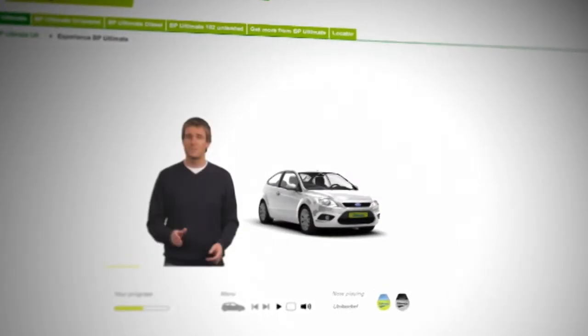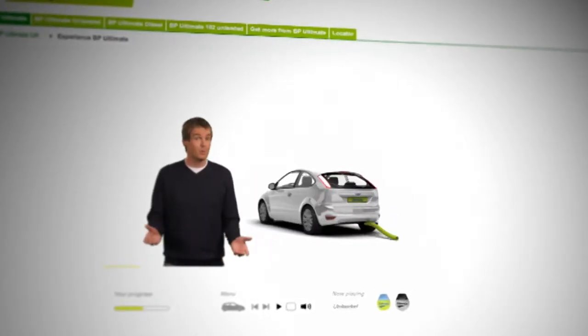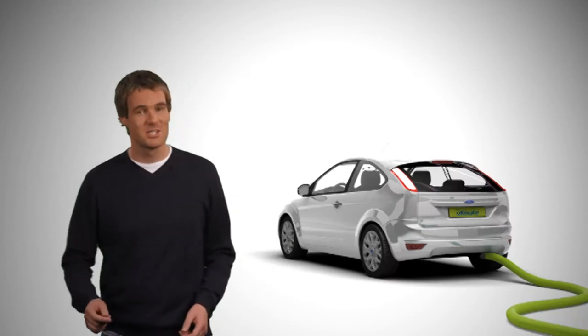We'll show you the average percentage reductions in exhaust emissions compared to ordinary unleaded. Take your time.